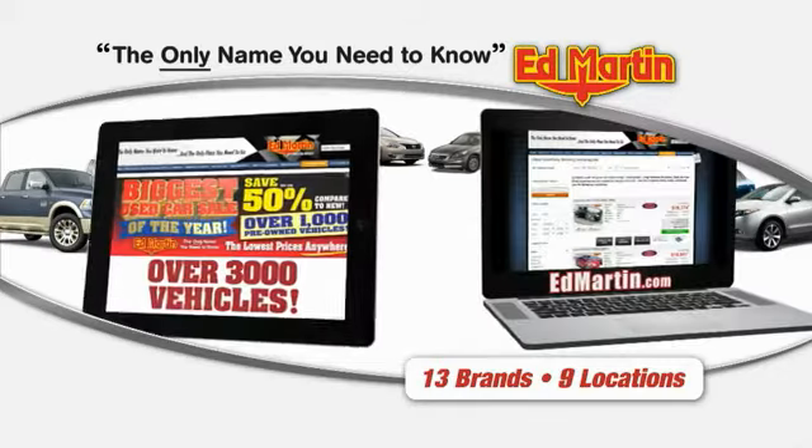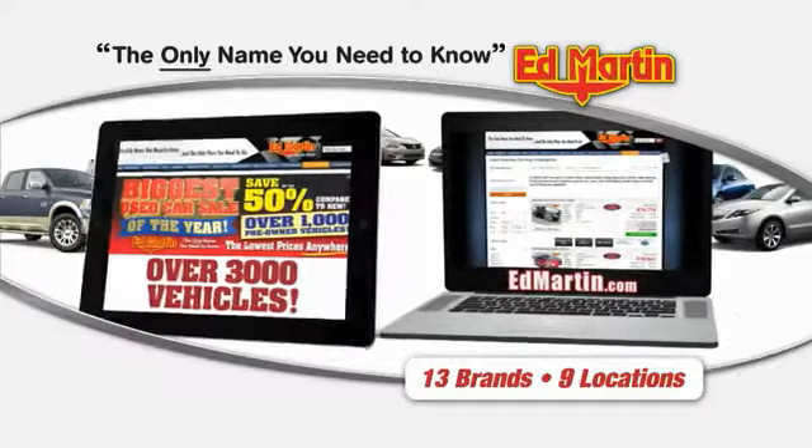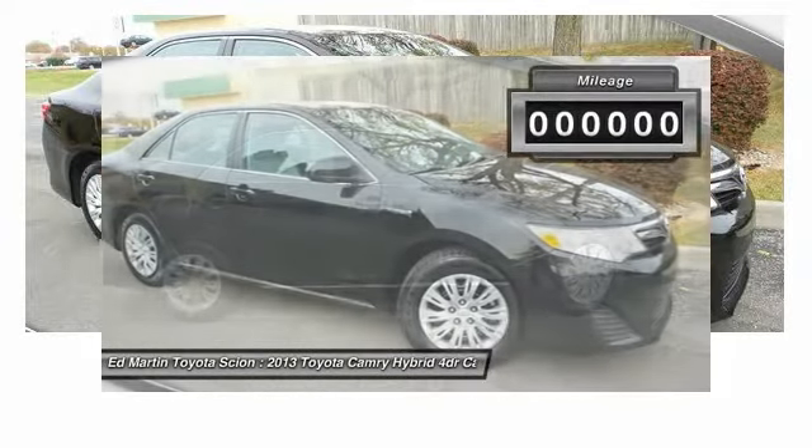Thank you for clicking our video. You can also shop over 3,000 more cars and trucks online at edmartin.com. The 2013 Camry Hybrid — Toyota Camry is an affordable mid-sized car, reliable and a great comfortable commuter car.